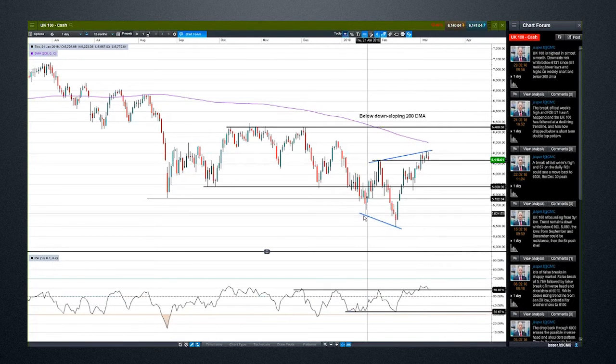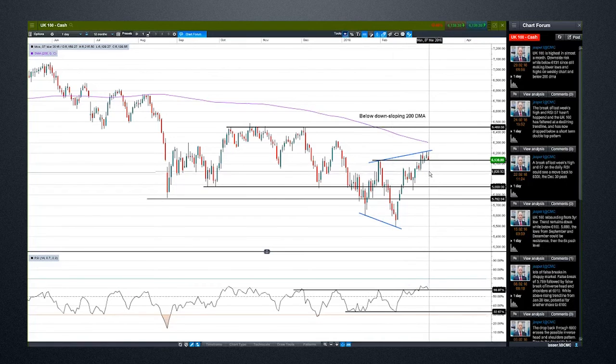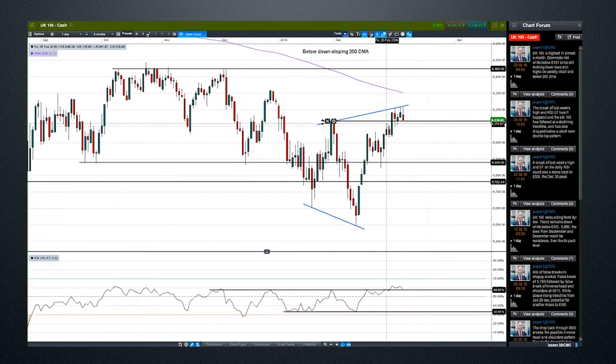In these choppy markets, the risk is we're looking at a reversed version of the prior situation — we had a breakdown that didn't go anywhere and just went back. Here, we could have a break up, chop around, not go anywhere, and head back into the range again. That seems like a distinct possibility. We have pushed out of the 57 area on the RSI, which is a positive. But if we haven't managed to bounce immediately from these peaks, I'd suggest we're probably heading down to the lows, and these lows really need to hold to continue this momentum. If they don't, that's pretty much a false breakout and we're back into the range.